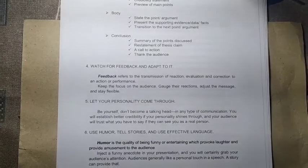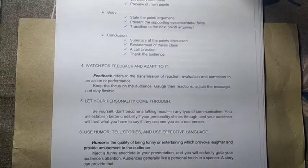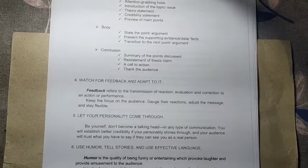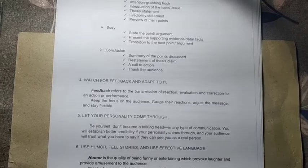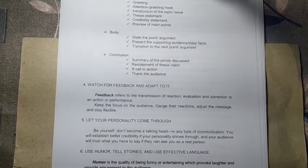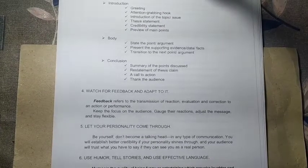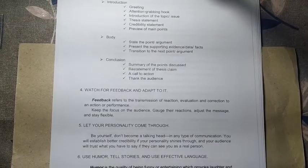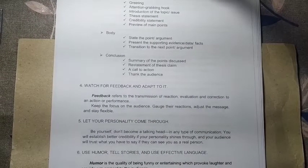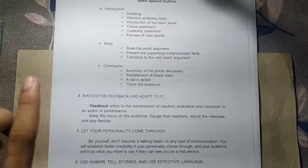Number four: watch for feedback and adapt to it. Feedback refers to the transmission of reaction, evaluation, and correction to an action or performance. There are positive and negative feedbacks, but you must accept them constructively. If you accept feedback positively, you will grow — you will discover your mistakes and lapses. If you are always open to change and growth, you will become a successful public speaker.